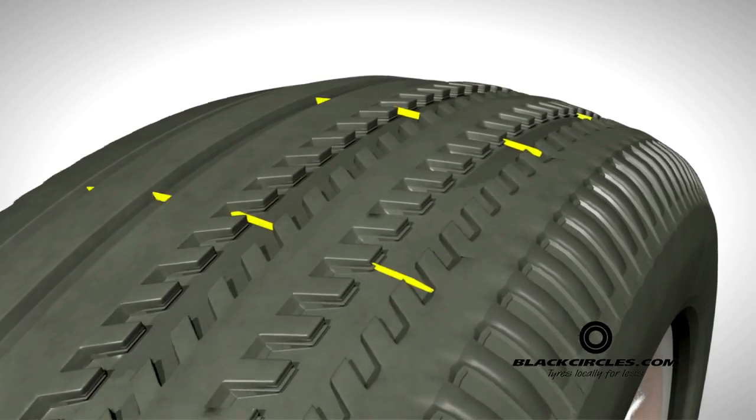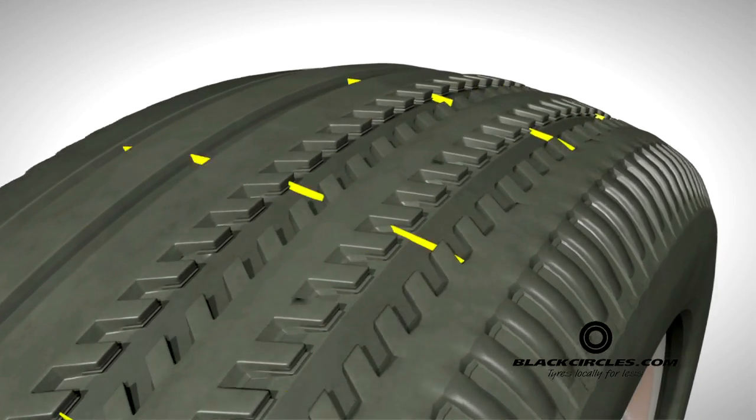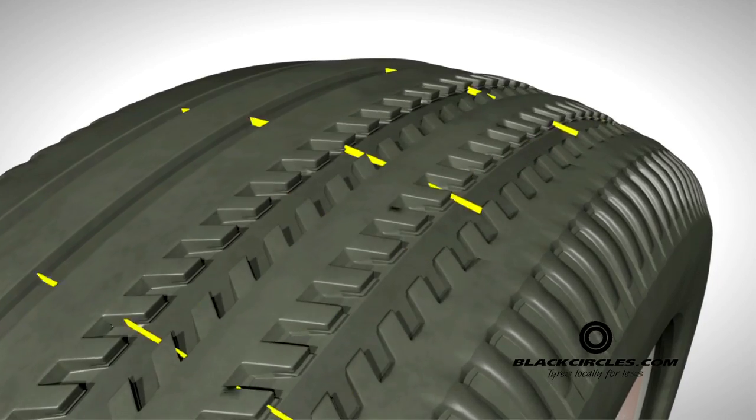To help you monitor your tyre's tread depth, tyres are manufactured with the Tread Wear Indicator in the grooves of the tyre.